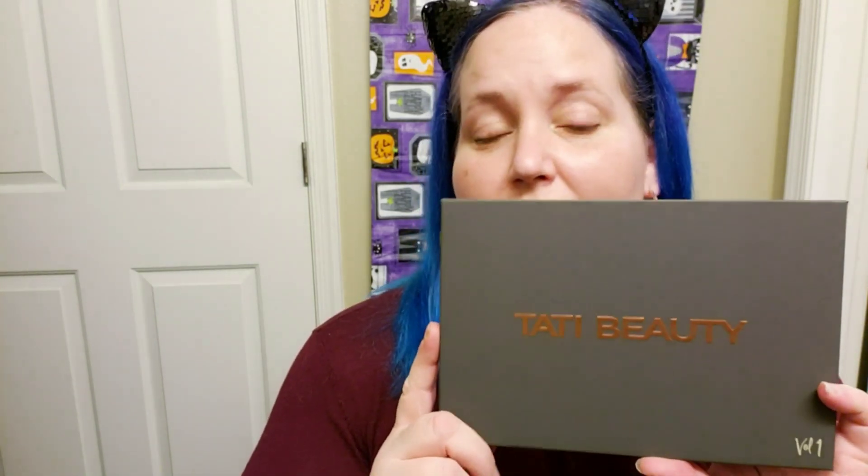Even the outer sleeve is like very soft touch matte. I just want to say this is going to be a very unbiased review. I am not, at the moment, subscribed to Tati on YouTube. I did not buy the palette because I'm a super fan or anything like that. I want to wish her congratulations — not that I think she'll ever see this — but congratulations, and I think it's amazing. I think she did a phenomenal job with it.